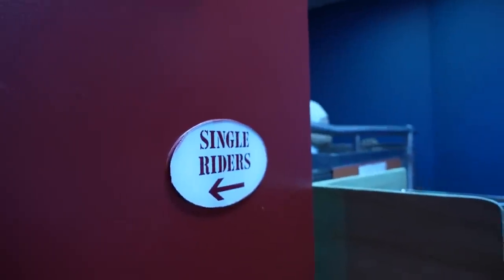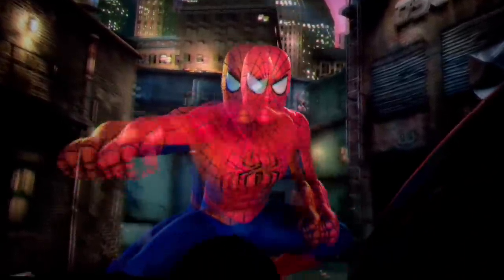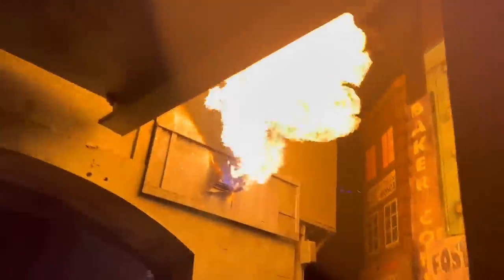The wait in the single rider line didn't look too bad — there were maybe about 15 people ahead of me. Inside the queue, you can hear the Spider-Man ride audio playing, with Doc Ock on the loose and the spider signal going up. Lots of water and action sounds from the ride experience.